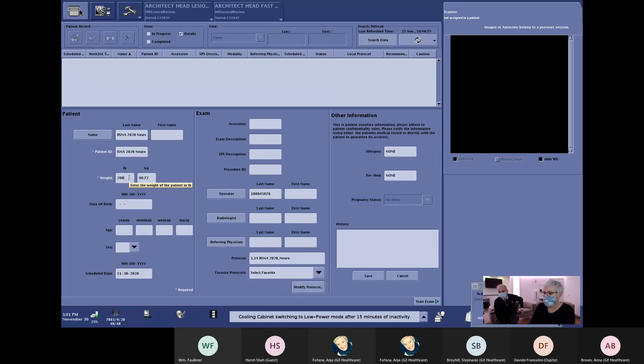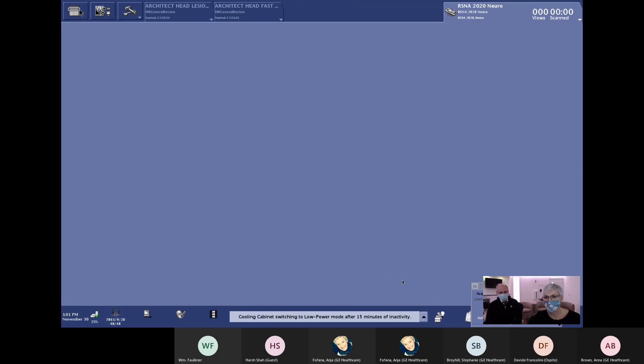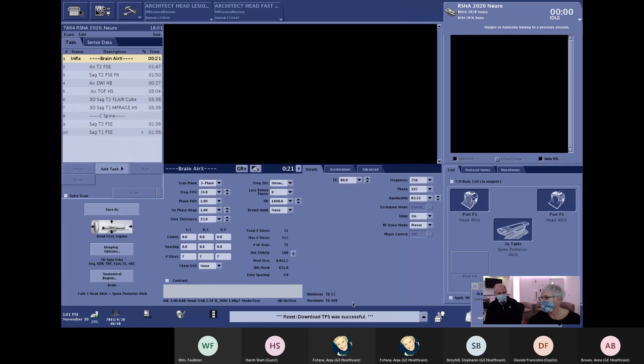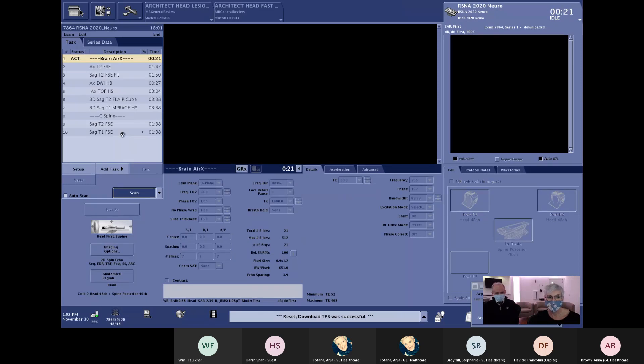We are back here in our scan operator room and we've already typed in all the protocol information for the scan. I picked the right protocol and we can start the exam with the Start Exam button. Feel free to ask questions through the Teams session and we'll leave time at the end to go over them. We're running a 3D band localizer and then have our sequences in the pipeline. First we run a normal 3-plane localizer taking 21 seconds, then we start with 2D sequences where we use Air Recon DL.